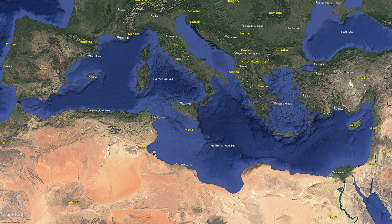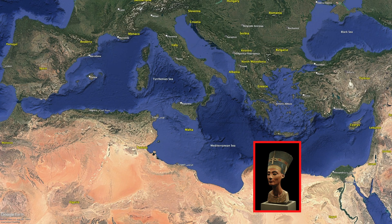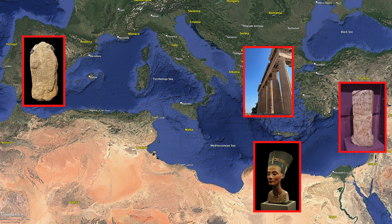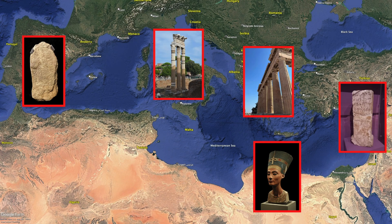Over the past few thousand years, the Mediterranean has been at the centre of some epic civilisations. From ancient Egypt and the Phoenicians to the ancient Greeks and the Tartesians, the shores of the Mediterranean Sea have played an important role in trade and communication, and let's not forget the Romans, whose empire stretched across the basin and beyond.